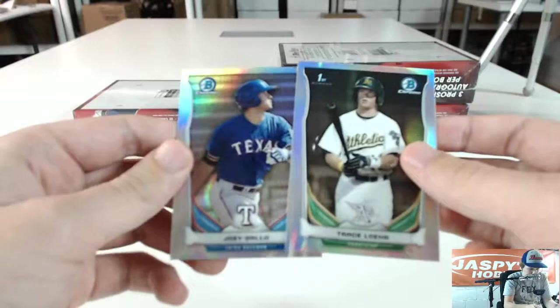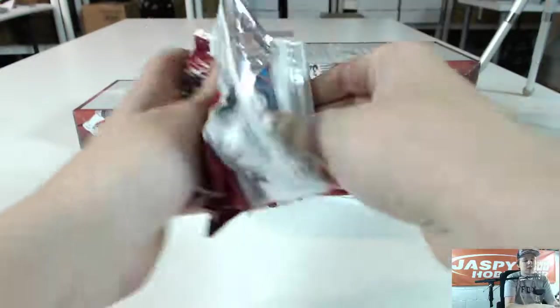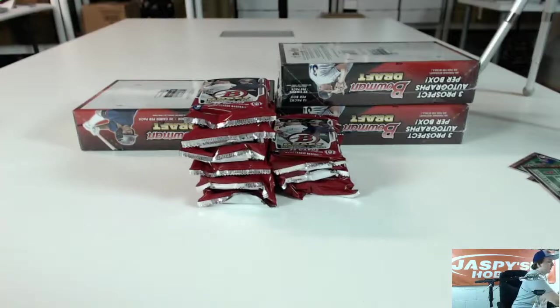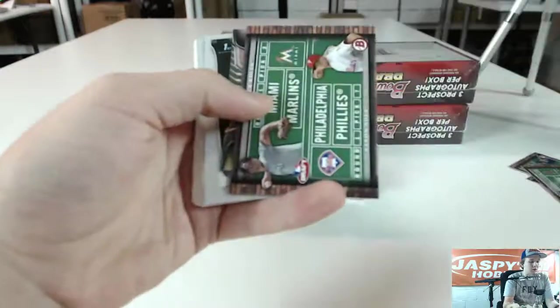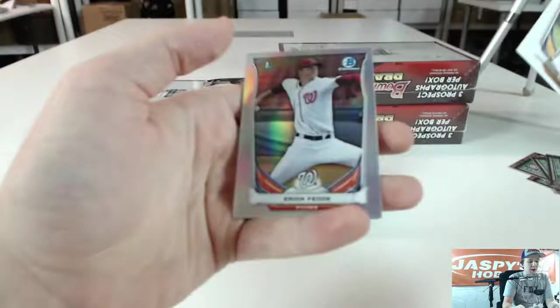We got Trace Lower and Joey Gallo. Breakers has been kind of funky today. Nick Gordon Diamond, Josh Hader. Grayson Griner and Mac Williamson. I'll do an auto recap after this — I know some people missed a few boxes. Inserts. Dominic Smith Mini. Eric Fetty and Kevin Padlow.